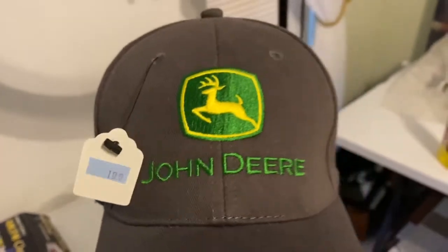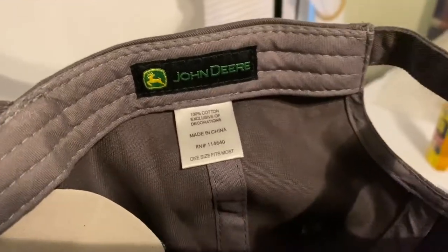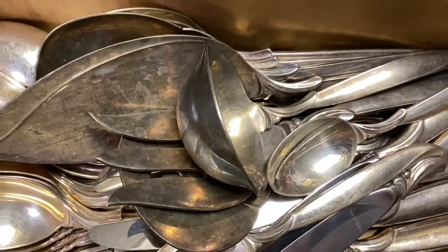Got a hat for $1.99 at Goodwill, brand new, authentic. That's going to be hopefully at least $15, hopefully at auction for $30.